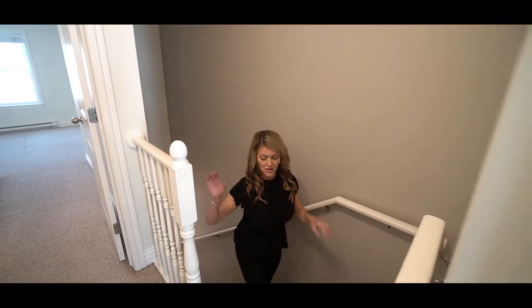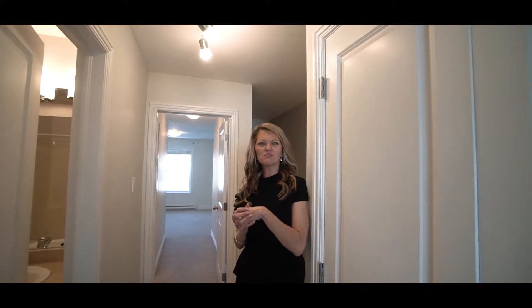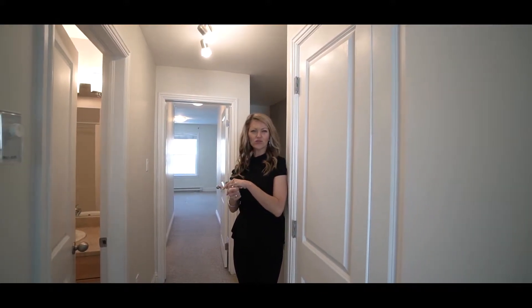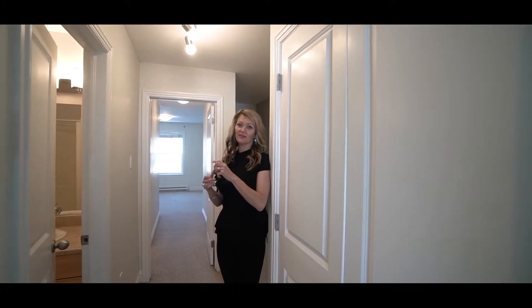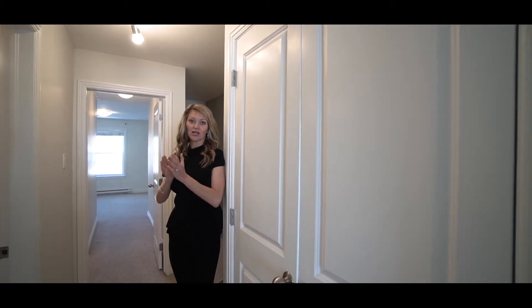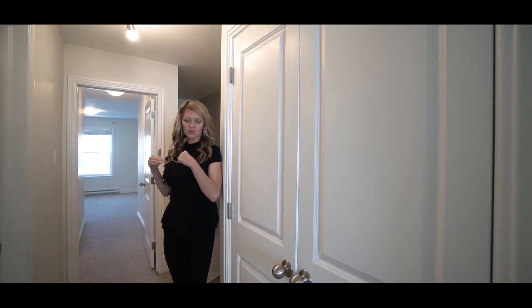Here we are on the second floor. Now, the condo fees here in this building — before I show you the two bedrooms — they are around $334 a month. They include obviously your outside maintenance; everything else is entirely on you. And your parking is assigned.